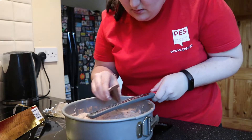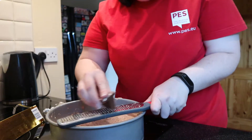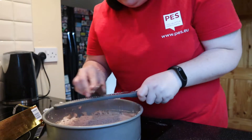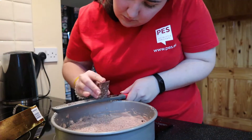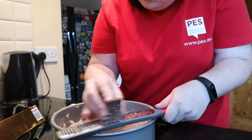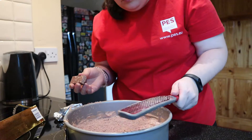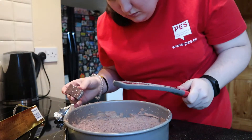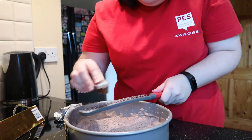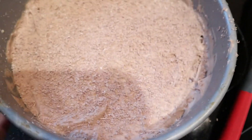Maybe I should have gone point down. I didn't even use one triangle of it and there it is with the shavings on top.